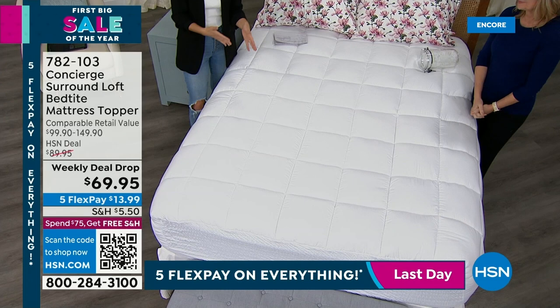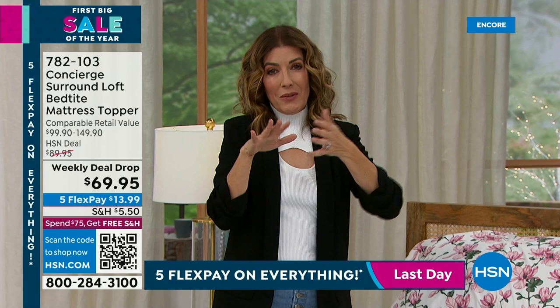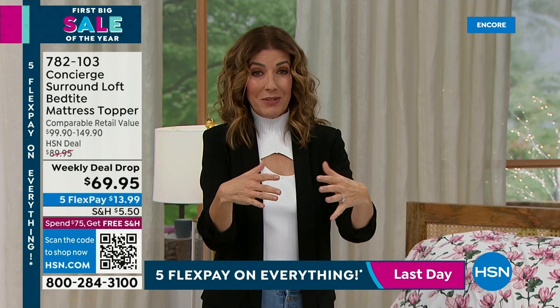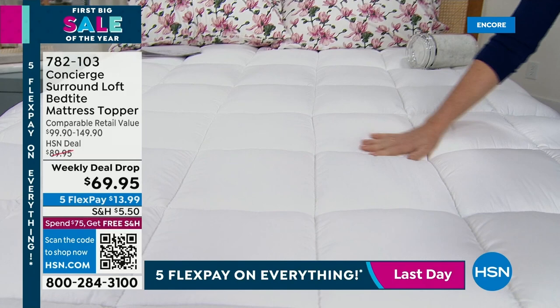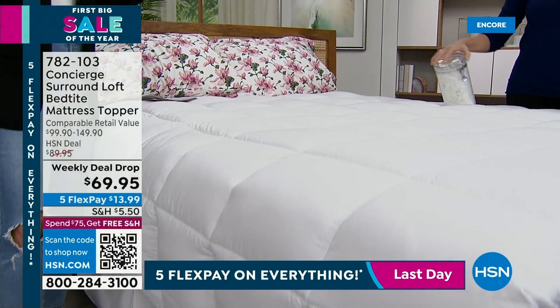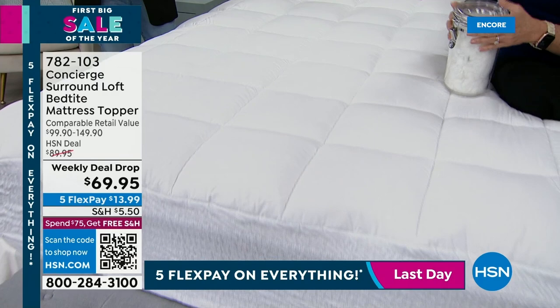If your mattress is too hard, this can help you find those nice little spots to relieve pressure on your shoulder, hip, back, or knees. It can also smooth out a lumpy mattress with hills and valleys. If you want that five-star hotel experience every single night, a mattress topper is worth every penny. I know a lot of us would do anything for a great night's sleep — sometimes you can't even put a price on it. But for $69.95, we're giving you the best price we've offered.